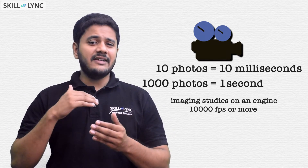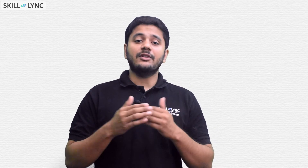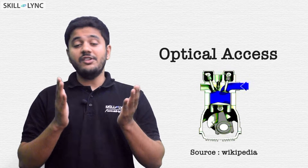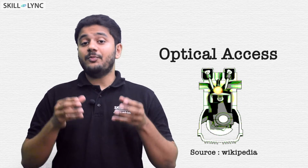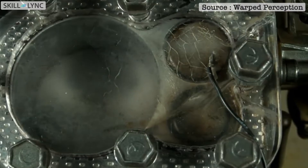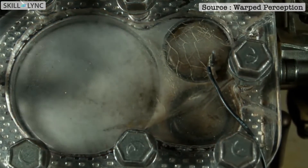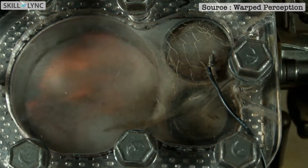But here is one problem — how would the camera see inside an engine? To see inside an engine, you need what you call an optical axis, which means your engine should be made up of transparent materials. In this video from Warped Perception, you can see how they use an optically accessible cylinder head to visualize the combustion process.